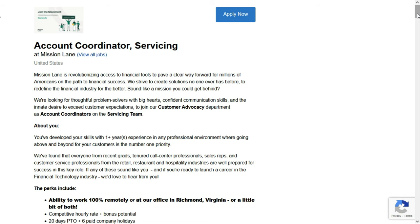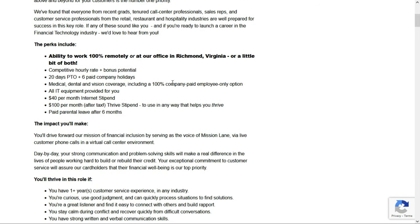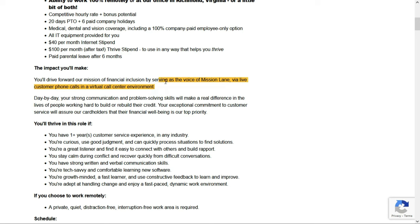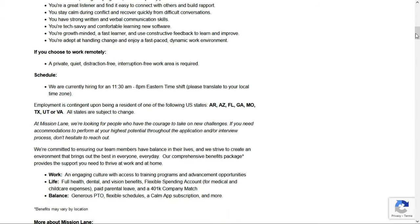Job number five is with Mission Lane. They're looking for an Account Coordinator — you can work 100% remotely or at their office in Richmond, Virginia. All IT equipment is provided, and they'll even give you a $40 per month internet stipend. Mission Lane provides credit cards to people with bad credit. In this very entry-level role, you serve as the voice of Mission Lane via live customer phone calls in a virtual call center environment. They're currently hiring for a shift from 11:30 a.m. to 8 p.m. Eastern time — you don't have to live in that time zone.